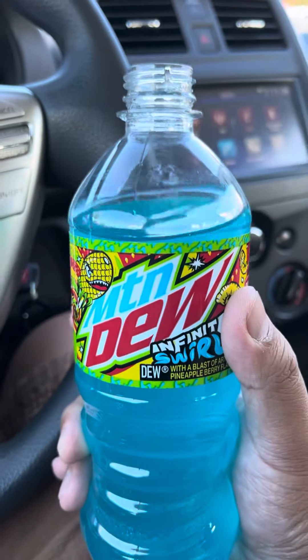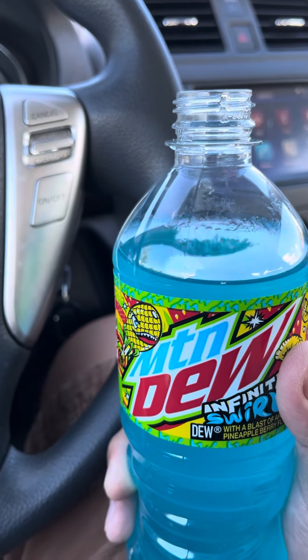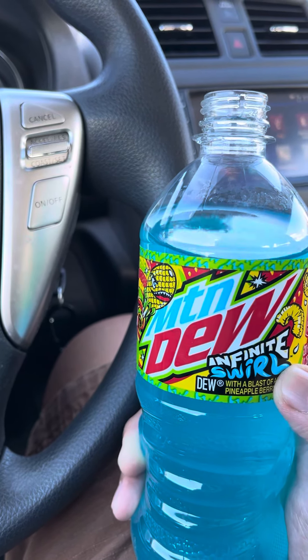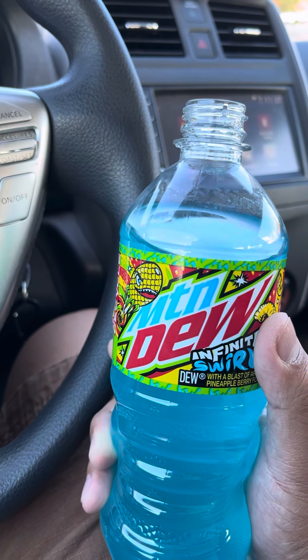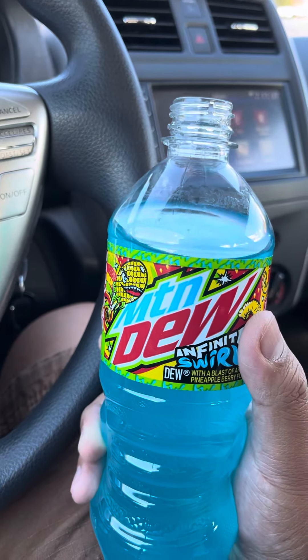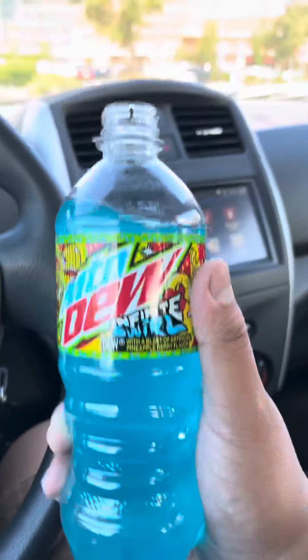Sadly, there are no 12-pack cans of this drink. Maybe one of these days they might bring it in 12-pack cans. Just look what happened to Spark — if I remember right, Spark was only available in 20-ounce bottles, but look what happened: it's available in 12-pack cans now. Infinite Swirl — quite a good drink.